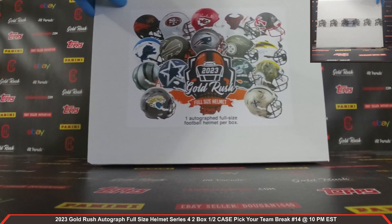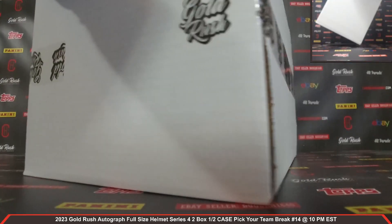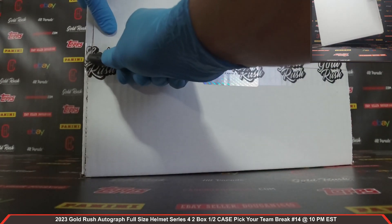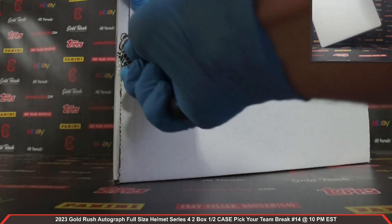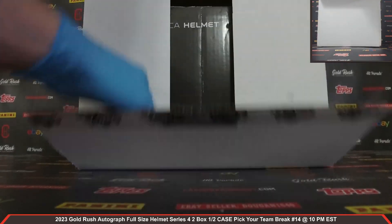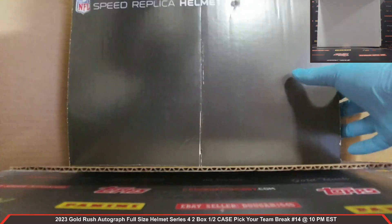All right. Autographed full-size helmet — box number two. All right, here we go, guys. Good luck, everybody. Here we go. Your second autographed full-size helmet, box number two, coming at you front and center.